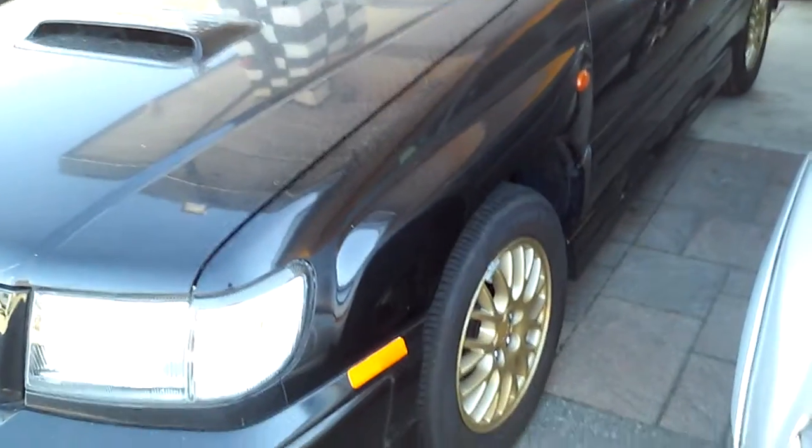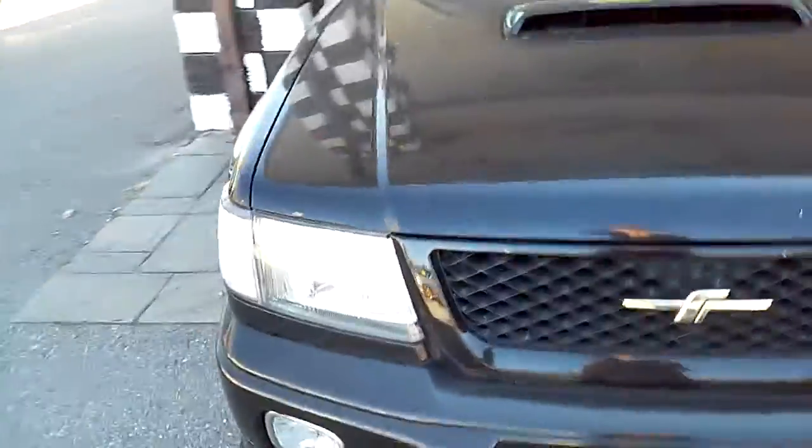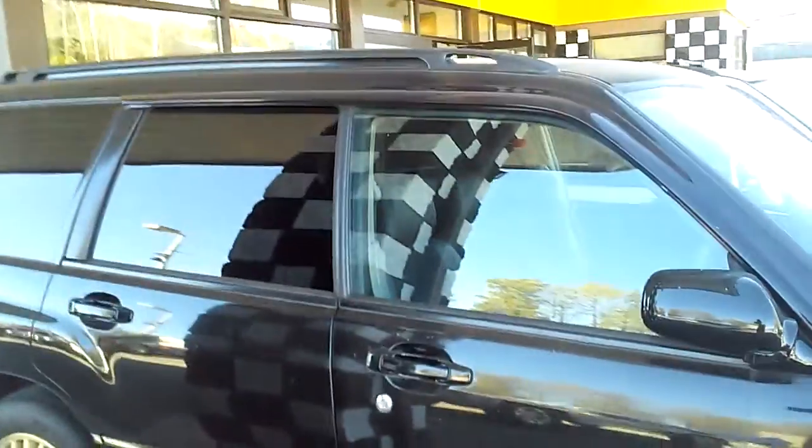The black with gold rims looks really nice too. We put new DOT headlights and new DOT tires, so the tires and headlights are new. We've also done all fluid changes on this car.